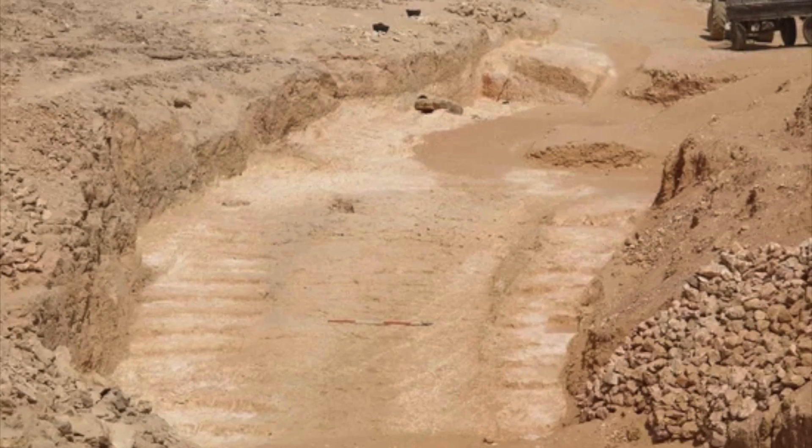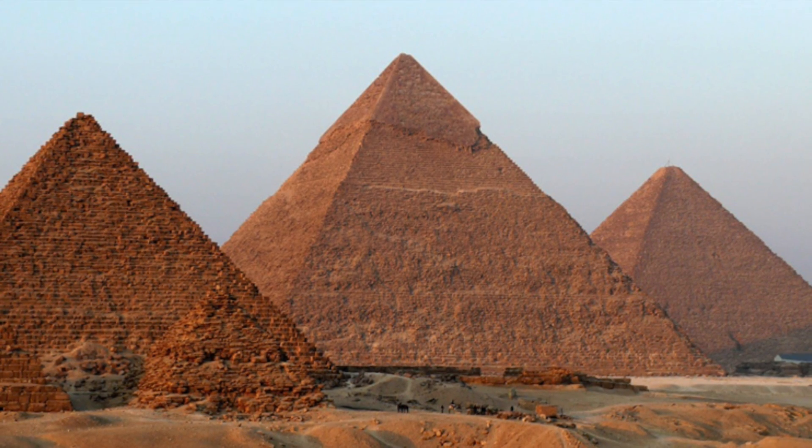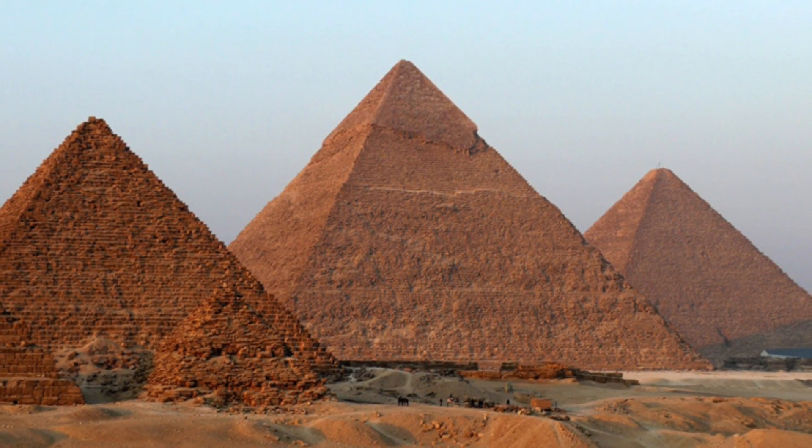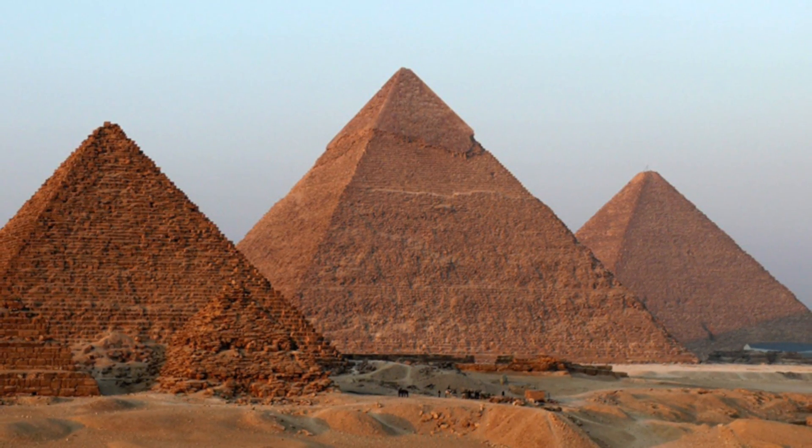This is a huge discovery. However, as some have pointed out, it doesn't specifically mean it was used for the construction of the pyramids. Even researchers have said that it could have potentially aided in their construction, but it's not 100% proof.